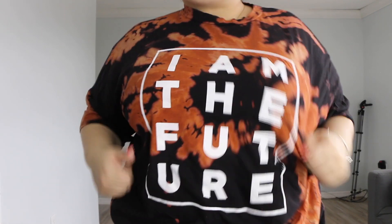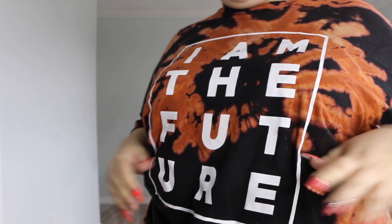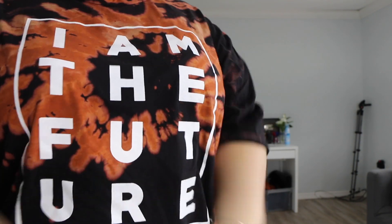This next shirt says 'I Am the Future' because hello, I'm 21 and these young folks are the future. Let's promote positivity, get things done, volunteer — we're the future. Fashion Nova tops are really spot on with the t-shirts. There's nothing bad I can say about them. I love them and when I wash them they hold up really well.